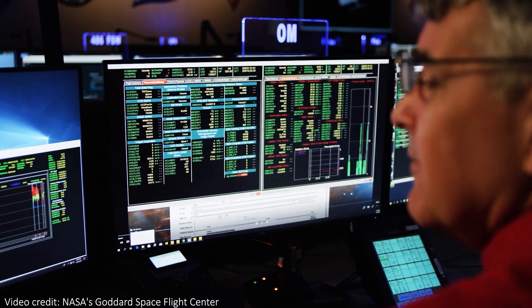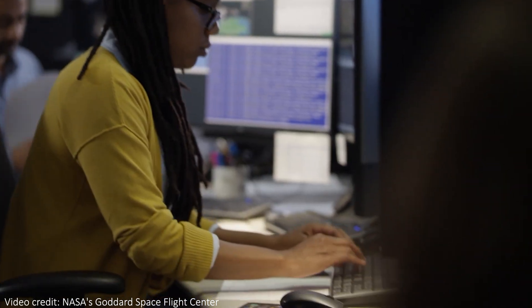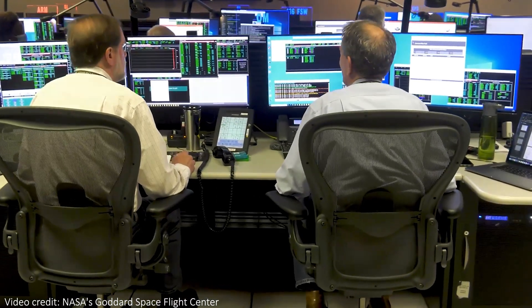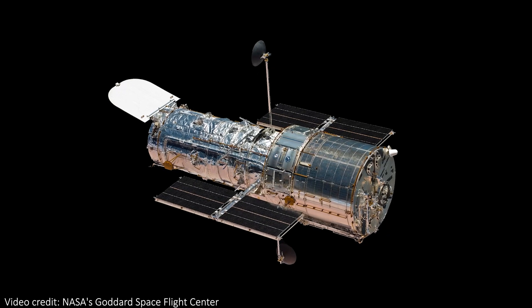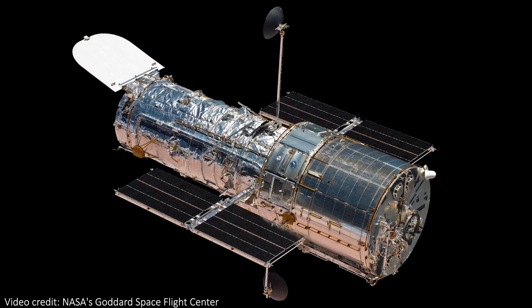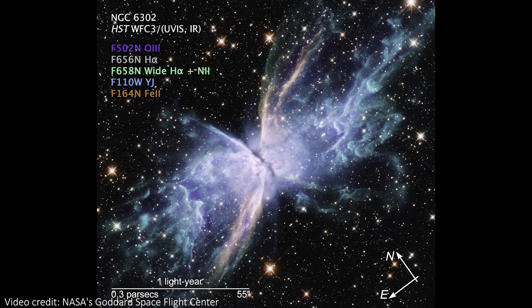The transition to single gyro mode will involve reconfiguring both the spacecraft and ground-based systems to use one gyro, and will also involve assessing the impact this one-gyro mode will make on future observations. The actual transition is expected to take just a few weeks, and Hubble should be back to scientific observations very soon. This has been done before — between 2005 and 2009, Hubble operated in a two-gyro mode, and it even did a brief test stint in 2008 in one-gyro mode to show that it could work. They also demonstrated that the quality of scientific observations was the same in one and two gyro modes, and this seems to be the best plan to extend Hubble's life.